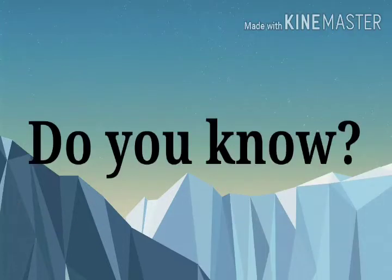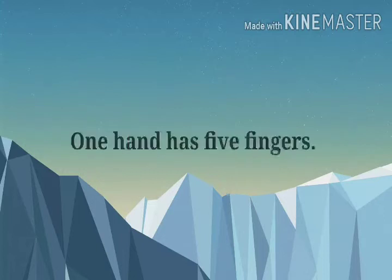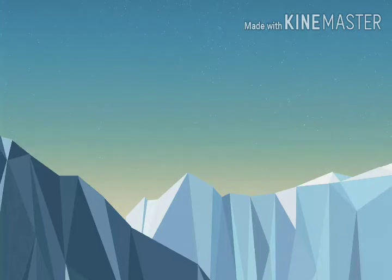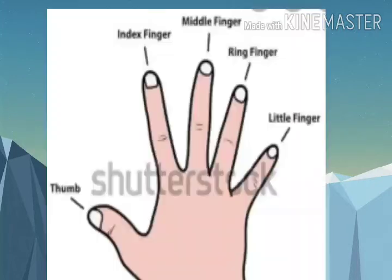Do you know? One hand has five fingers and each finger has a name. Let's see in the given picture: thumb, index finger, middle finger, ring finger, and little finger.